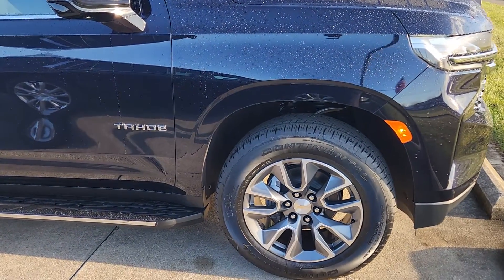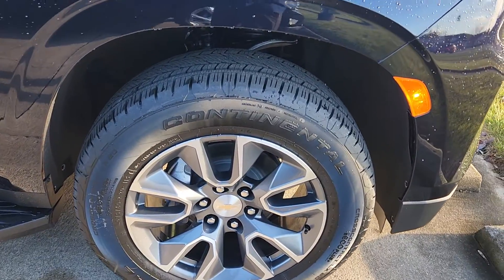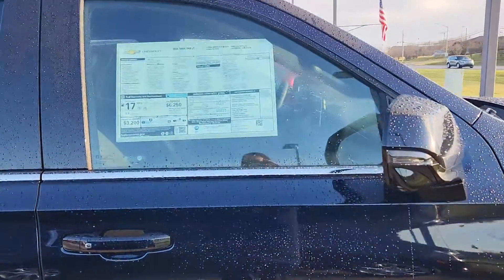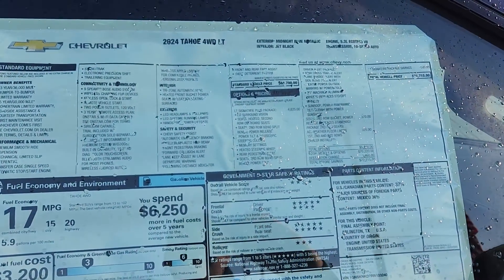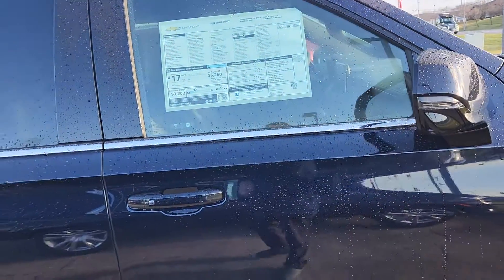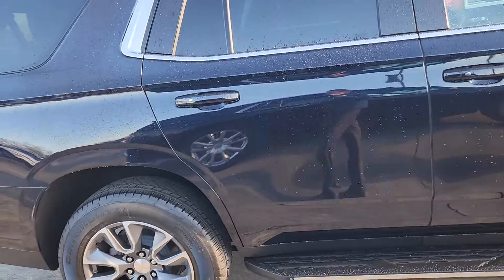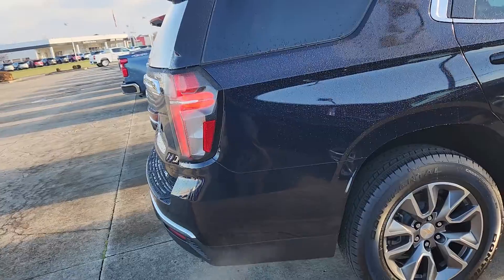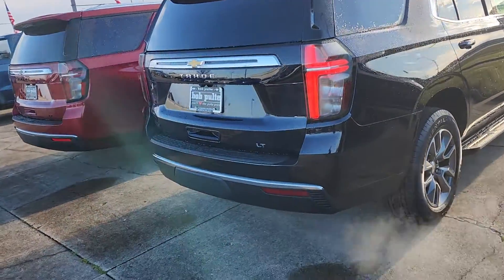A few ways to get a little upgrade here: you got the 20-inch aluminum wheels, upgraded over the standard 18s. You can get the power release second row — it's a very inexpensive option, a $370 option on the window sticker. I will have a link below with more information where you can also get the window sticker. This one was also ordered with the driver alert package, so you get the rear cross traffic alerts and the blind zone alerts.